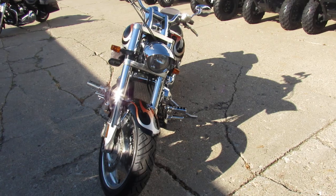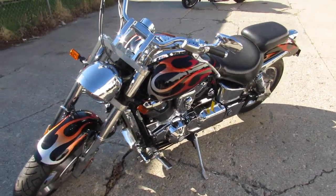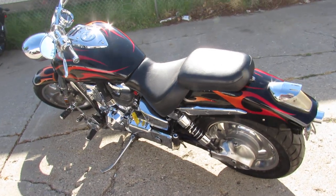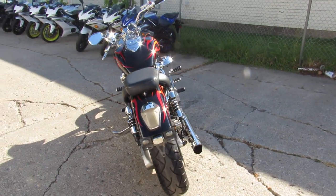It's got the tribal paint, polished aluminum wheels, a chrome front end — matter of fact, the more I look at this thing, there's chrome everywhere. It's got the Corsair intake, Vance and Hines exhaust, which sound great in these VTX's. You guys will stand out from the crowd — it's a good-looking bike.